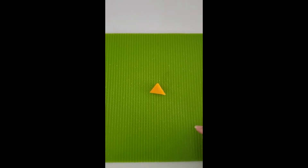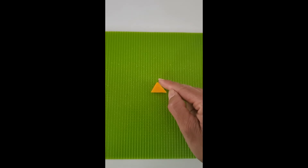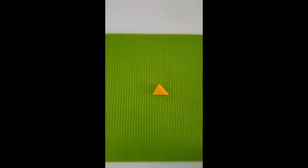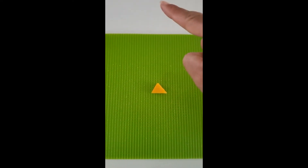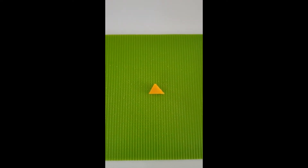How many sides does a triangle have? Let's count — ready? One, two, three. Three sides. Let's make a triangle in the air. Ready? One, two, three. Way to go, friends.